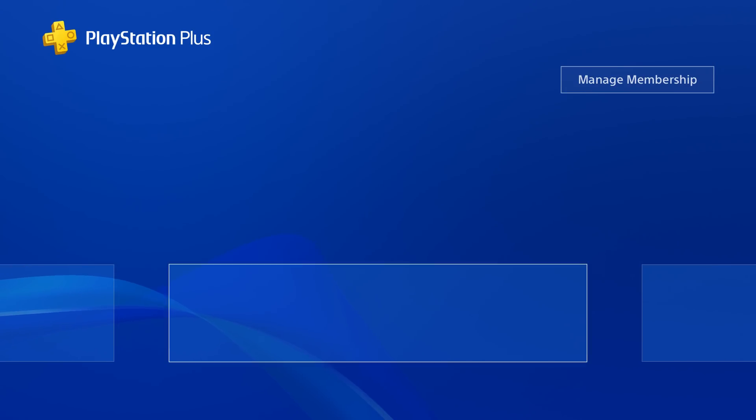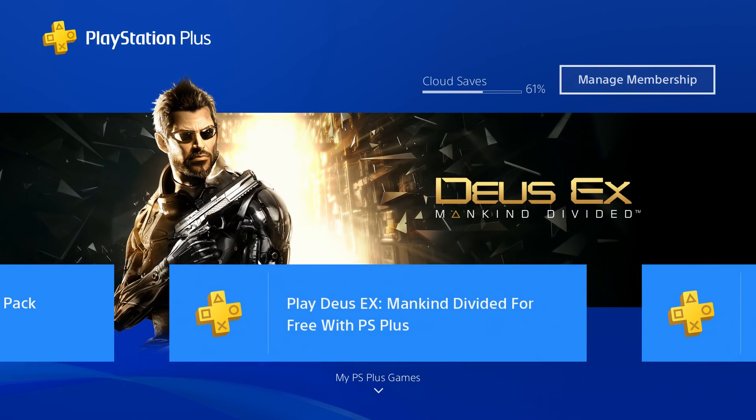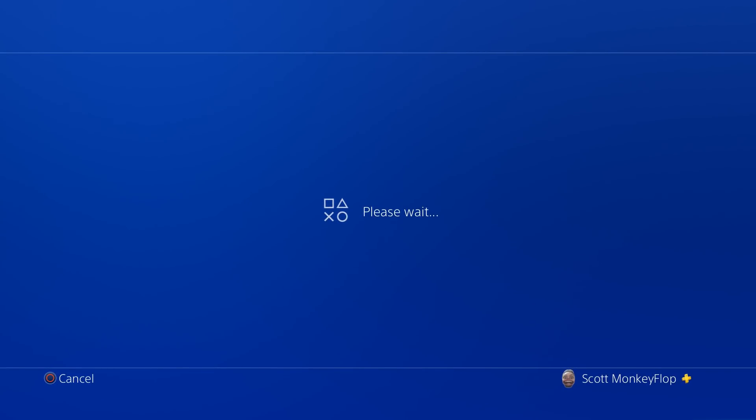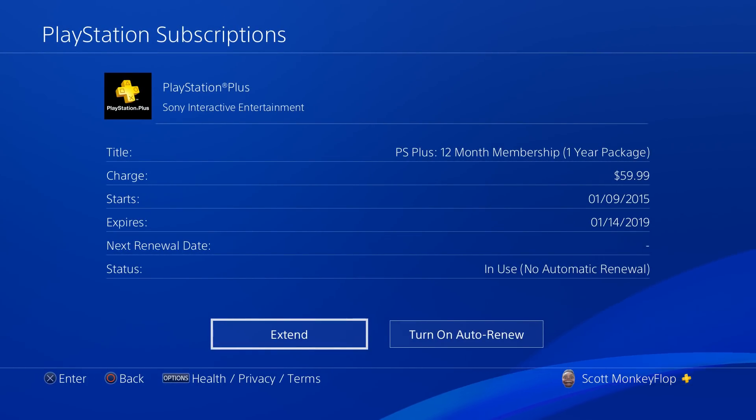Click on that and then go to Manage Membership. Click on that, then go to Subscriptions. Once the PlayStation 4 is finished loading, it's going to show you what you have and when it's going to expire. I have a one year membership — they charged me 60 bucks and it expires next year.